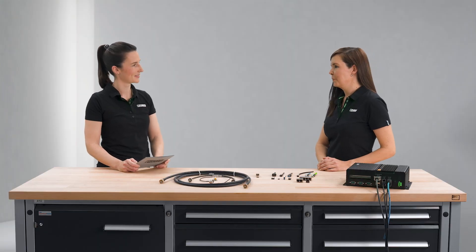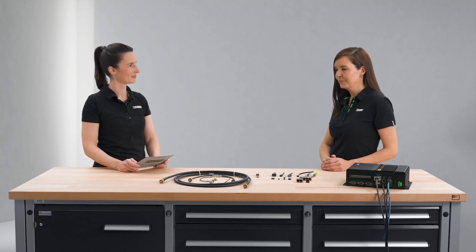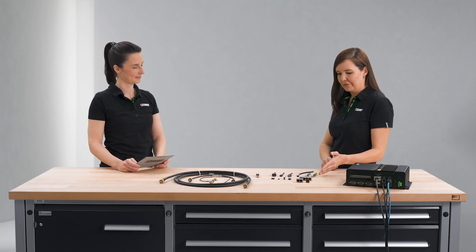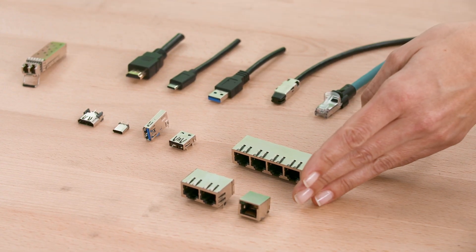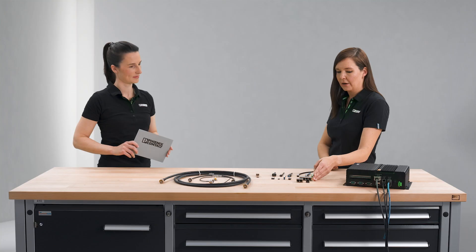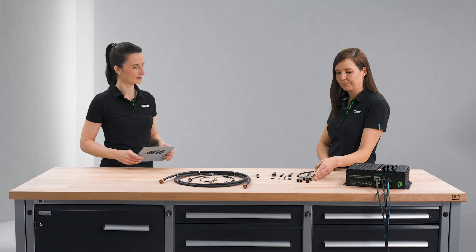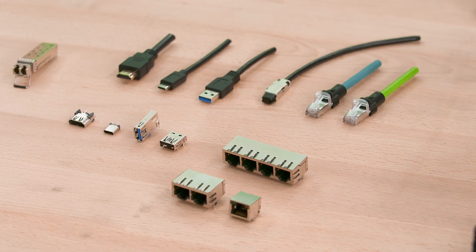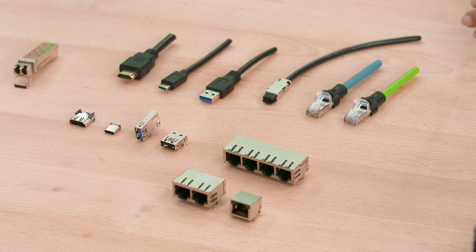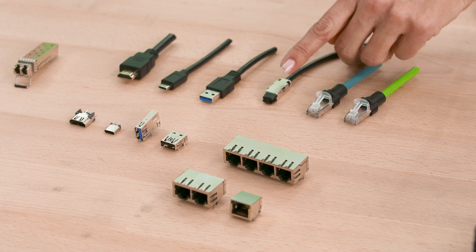With this enlargement of our portfolio, we are clearly focusing on the device connection side. RJ45 is the standard interface for industrial Ethernet communication, and therefore we enlarged our portfolio of RJ45 jacks with new THR soldering jacks. We also offer a completely new product line for RJ45 patch cords for industrial applications.